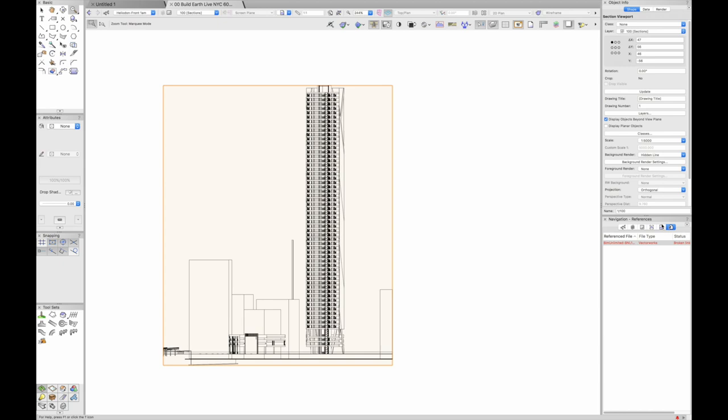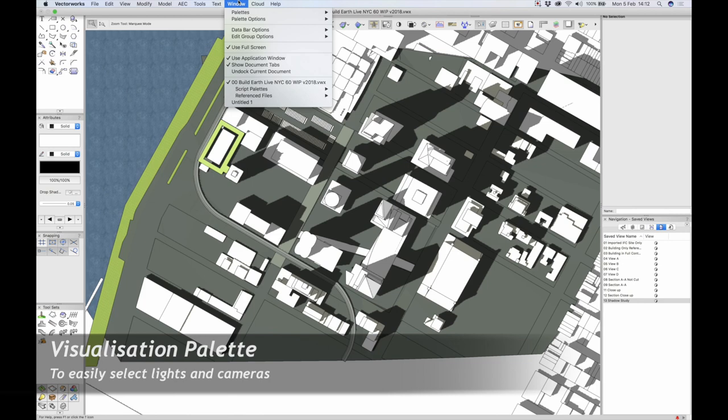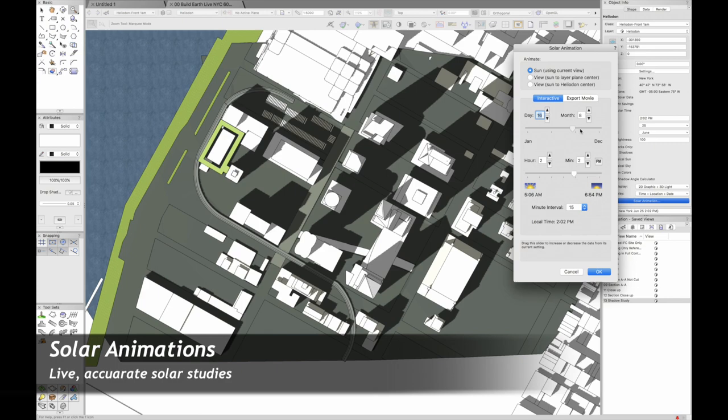The final thing that was really useful on this project was shadow studies — something you always have to do on bigger projects. I'll go to the Visualisation palette to force-select the heliodon. I can scroll through any date and time of the year — any day, any location. We're in New York here, but you can set any location.